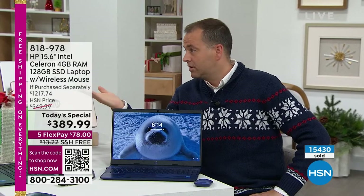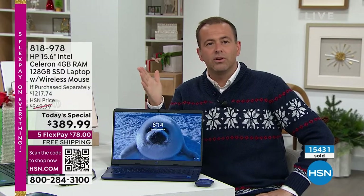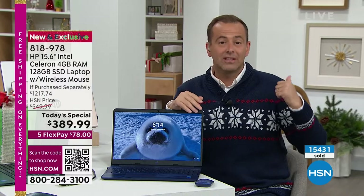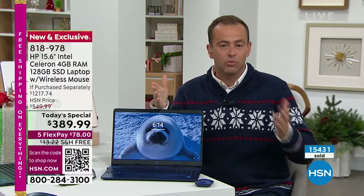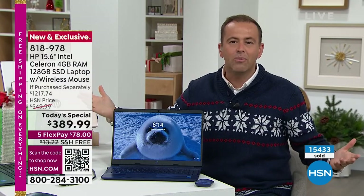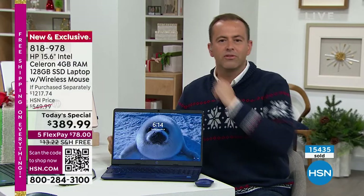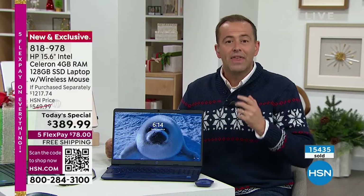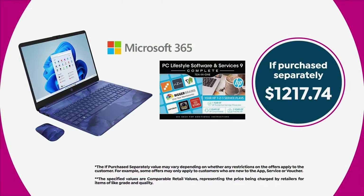We locked in this price a year ago when we were planning this Today's Special. What you're seeing is a price from 12 months ago. Imagine if you could have locked in the price of milk from 12 months ago. When this sells out, I have no other computer that rivals this value. It's a $1,217 package that we're doing for $389.99.